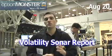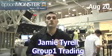Welcome, this is your Option Monster Volatility Sonar Report, directly from the floor of the CBOE. This is Jamie Tirol with Group One Trading.